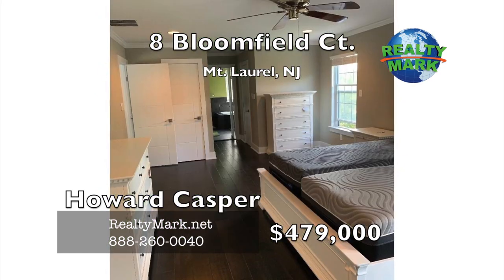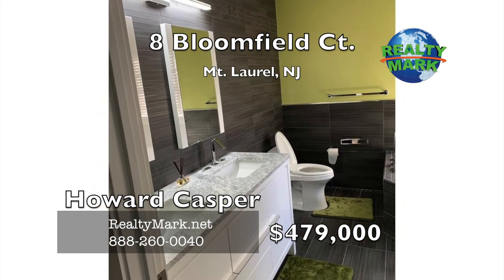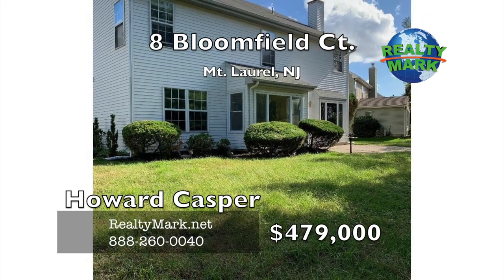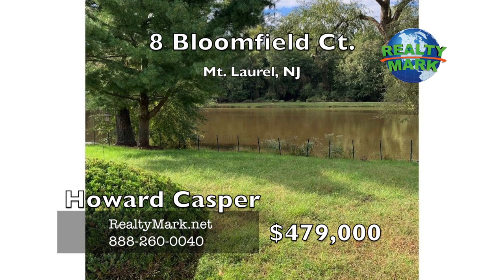On the second level, you have four bedrooms and two full baths. The exquisite master suite has two walk-in closets and a sitting area, along with a full glass enclosed shower, beautiful sitting tub and dual sinks. The other three bedrooms are all good sized, and hardwood floors throughout the second level. There is also a separate laundry area on the second level.